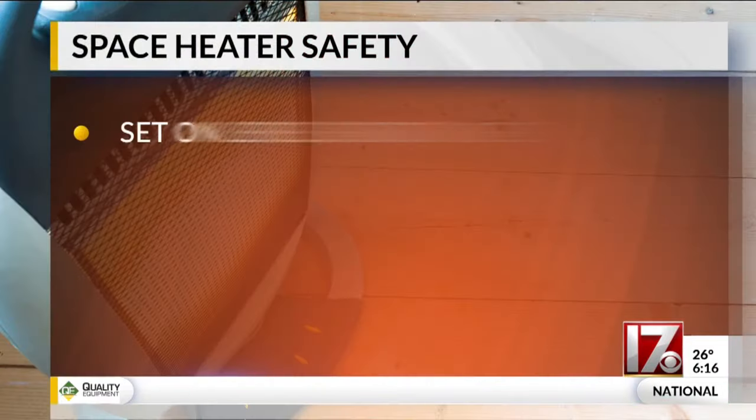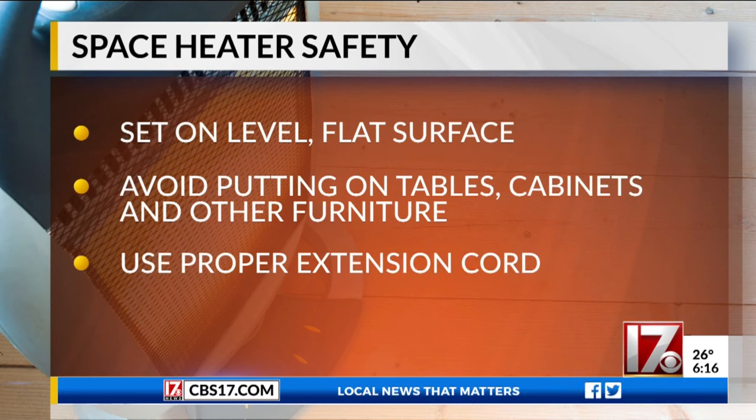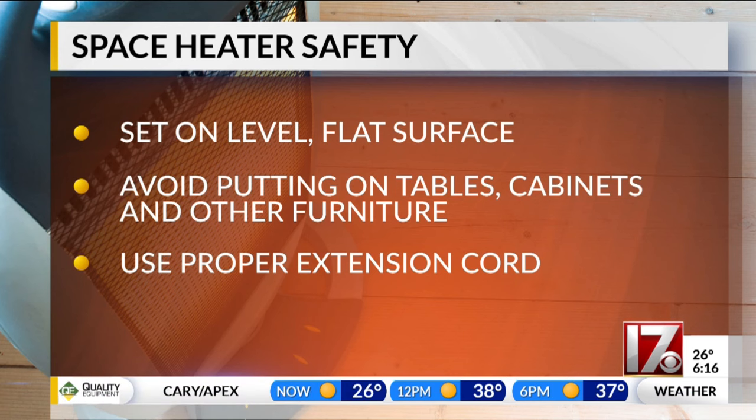Firefighters will tell you to follow some simple rules to keep safe. Keep the device away from furniture, rugs, blankets, or anything that could easily catch fire. The heater also needs to be set on a flat surface — avoid putting them on tables, cabinets, or other furniture.